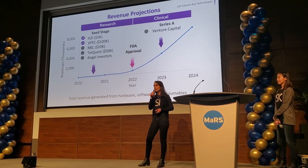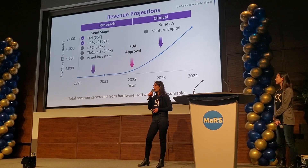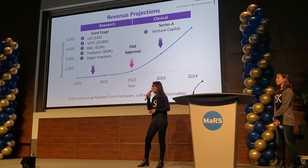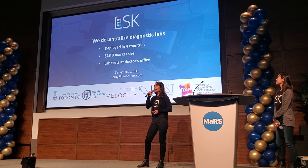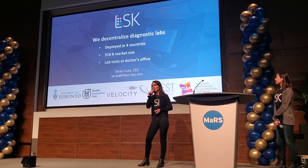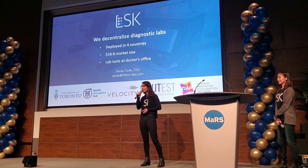We recently gained traction and raised $100K from a single pitch competition two weeks ago. We expect to receive our FDA approval in two years and start selling devices to the diagnostic market, scaling up from there. We are in the decentralized diagnostics space, deployed in four countries, with an $18 million market size, enabling lab tests at the doctor's office.